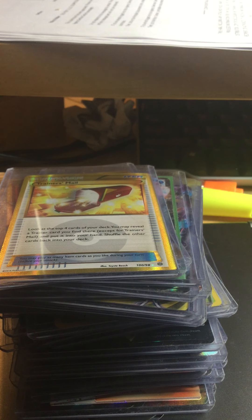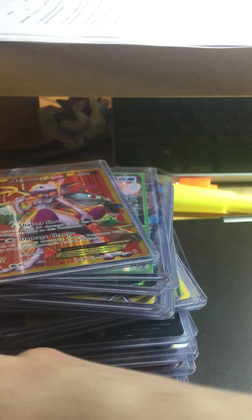Trainer's Mail secret rare — also from Ancient Origins. This is the last card for now from that set. I ordered and opened four packs on the airplane, and this was the first rare I got — Trainer's Mail secret rare. Moving on.